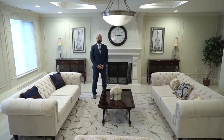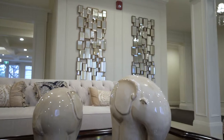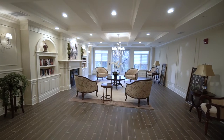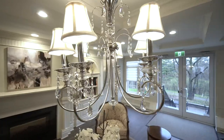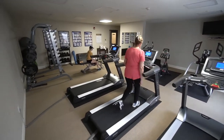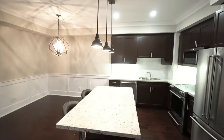Welcome to 2300 Upper Miller Road West. This oversized one plus den condo in North Oakville features nine foot ceilings and almost 1100 square feet of finished space.